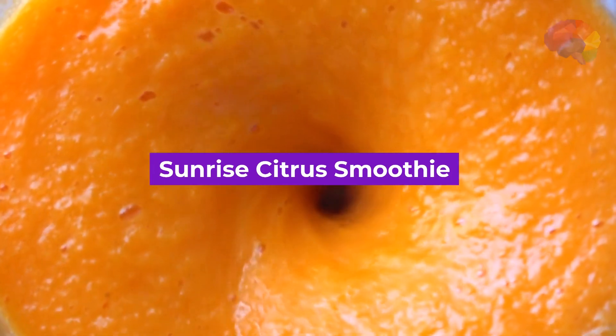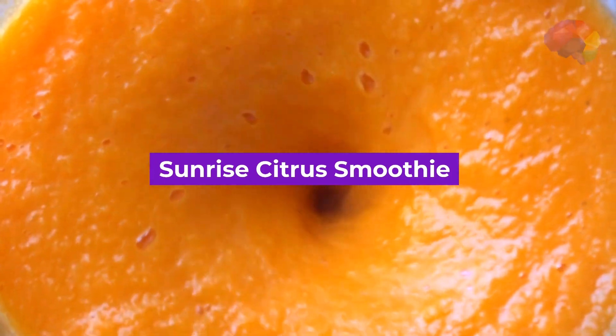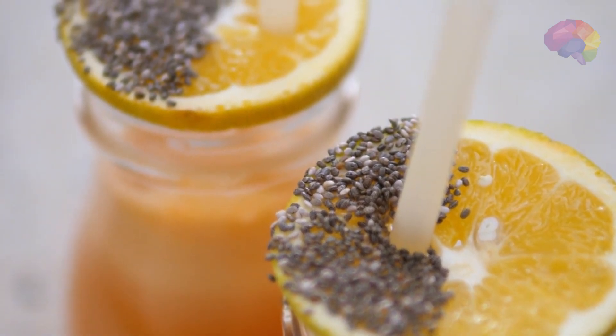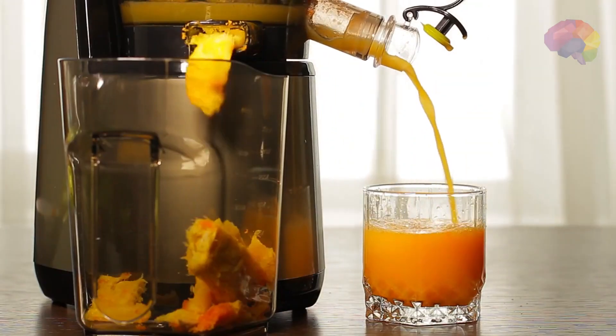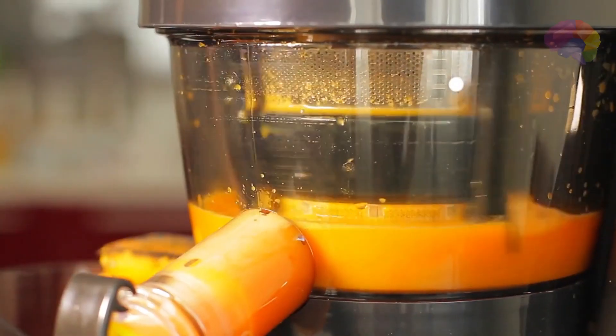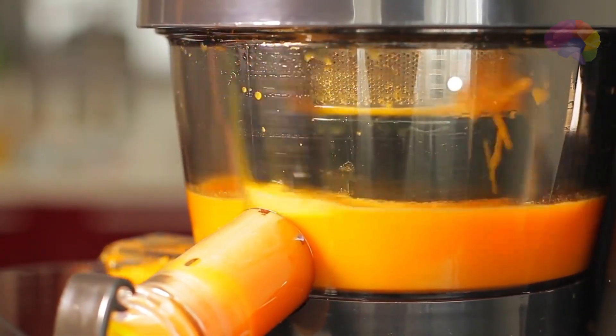Number 7: Sunrise Citrus Smoothie. Wake up to a burst of sunshine with this citrusy concoction. Blend together oranges, grapefruits, a squeeze of lemon, and a handful of carrots for a vitamin C-packed blend that will kick-start your day on a zesty note.